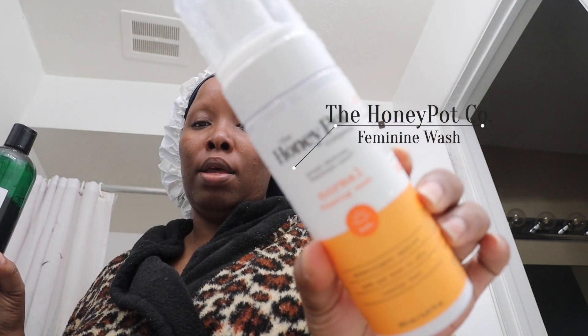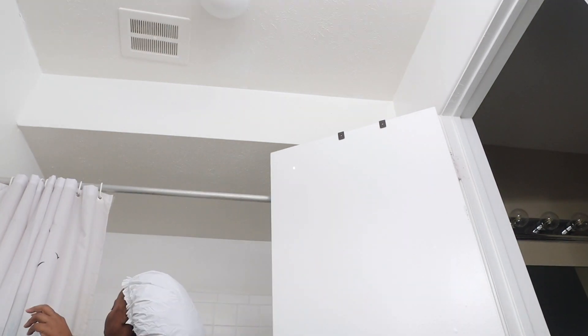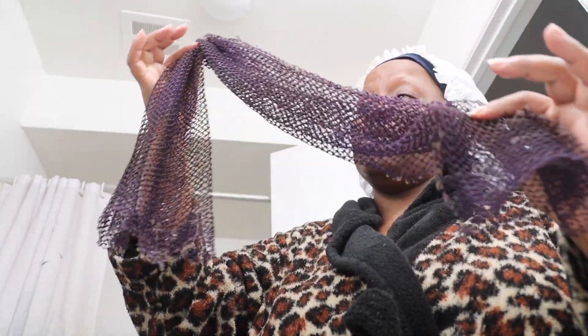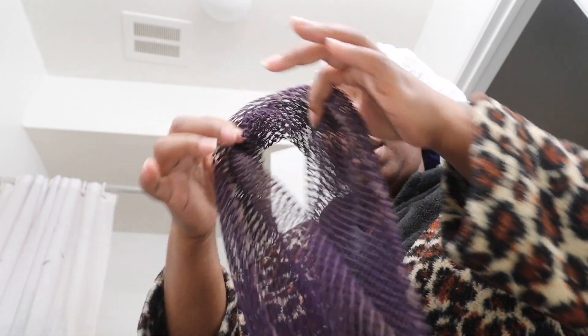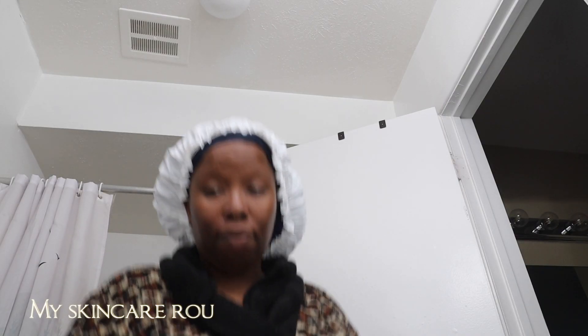And of course I used the Honey Pot normal foaming wash. I used my African net sponge to do everything. I need to get another one out of the drawer because this one is becoming raggedy. But yeah, I used an African net sponge to wash my entire body every day.